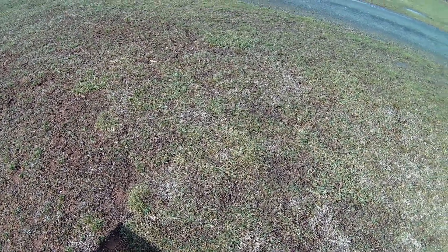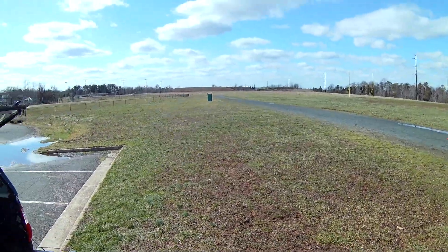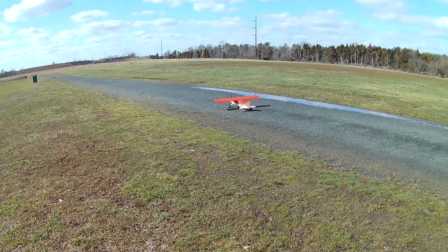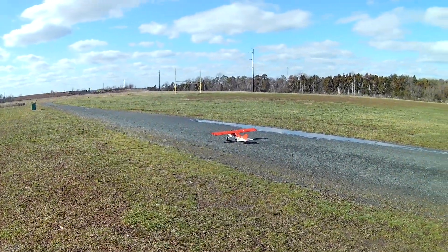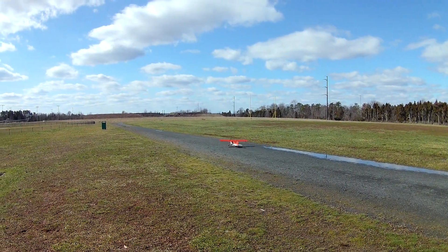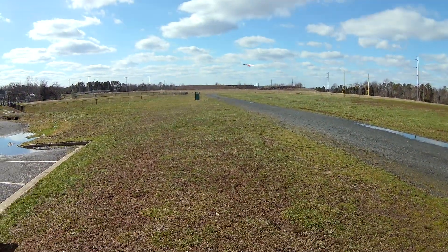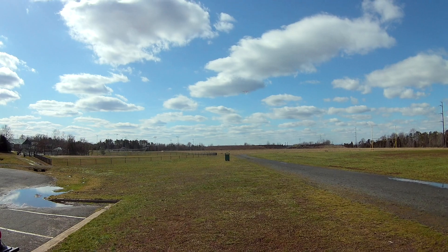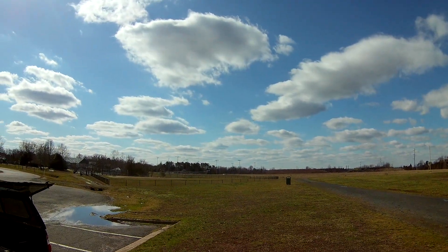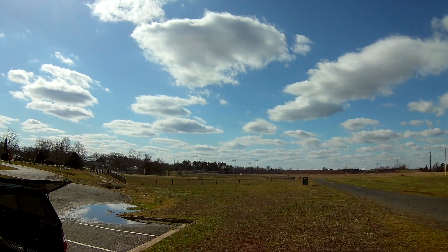At least wanted to get one flight in before it got too windy today. No warbirds flying on a windy day — I'm just not good enough for that. That was with no takeoff flaps because it's a nice breeze, and this Maule doesn't really need it unless there's no breeze.